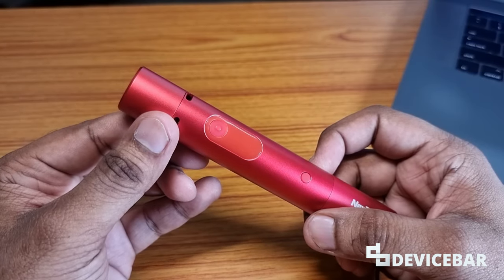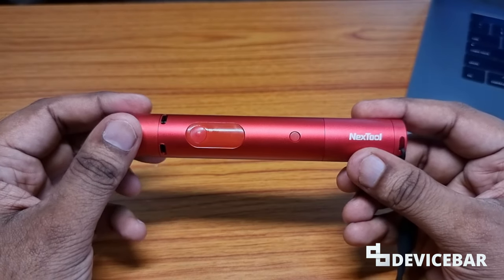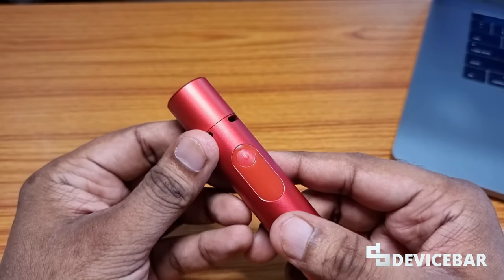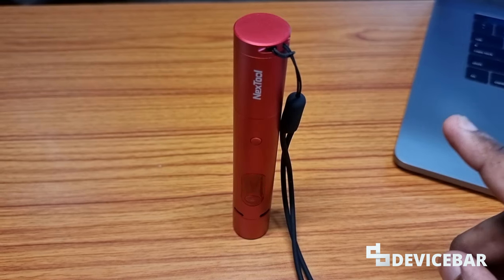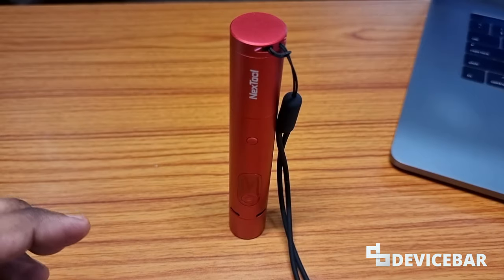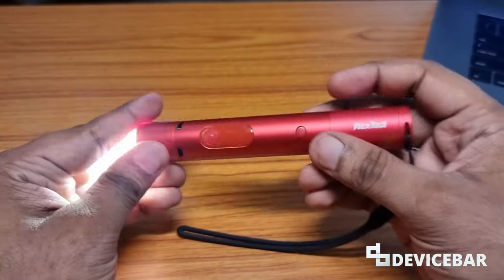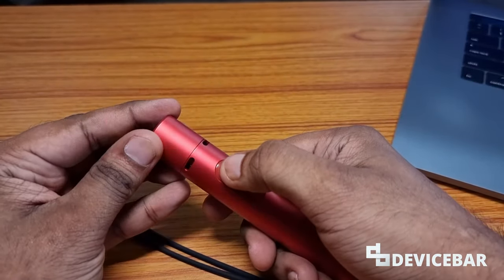The third feature is the motion detection feature — this is my favorite one. You can use this device for alerting you with sound and lights when it detects movement. When the light is off, you have to double-click this button. The red light will flash for five seconds. Now if you disturb this torchlight or make any movement near it, it will alert you with sound and lights. You can turn it off by pressing the same button for 2.5 seconds.